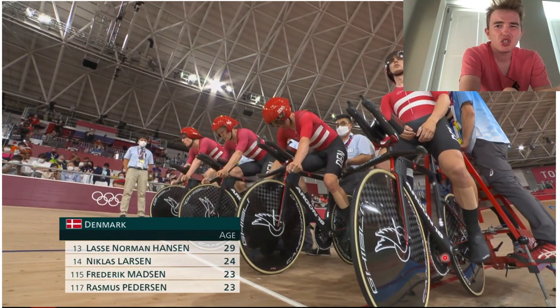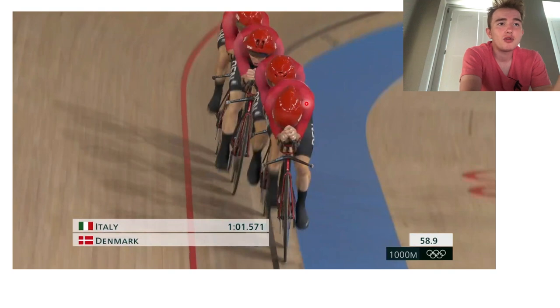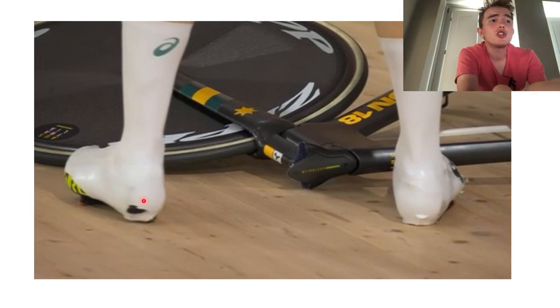Their chain rings are the WattShop aero ones with a waxed chain. I'm pretty sure most teams are running waxed chains these days - if you're not running a wax chain I just don't see the point. Their positioning has really improved - a bit more head down, which is good for the track because you don't really see where you're going when you're on the front. Super good position and super good time - they're obvious favorites for the win.